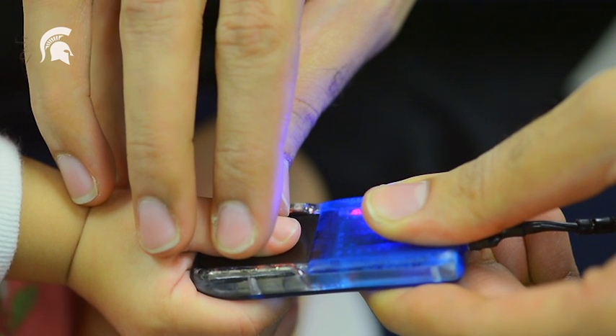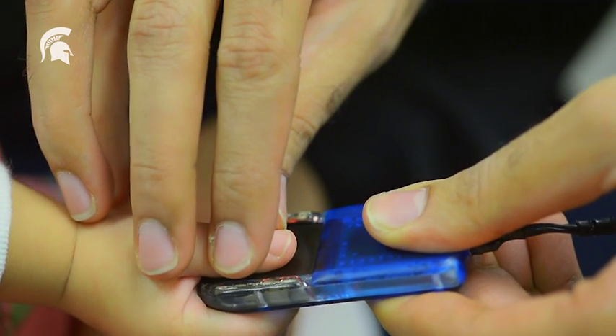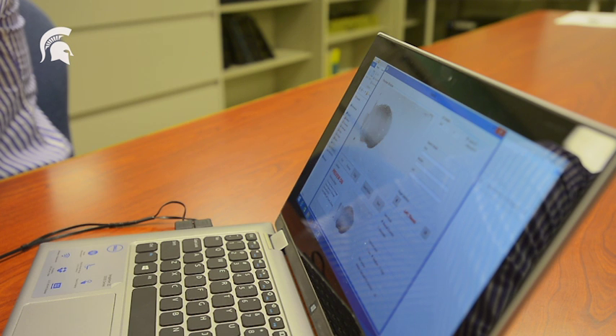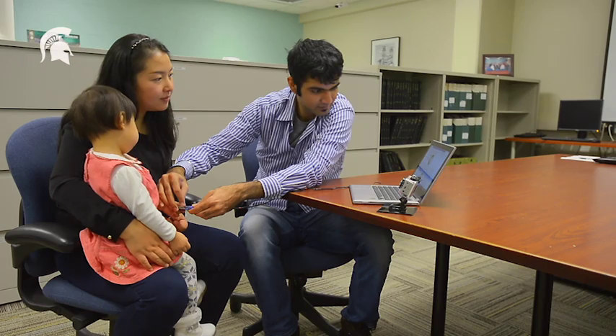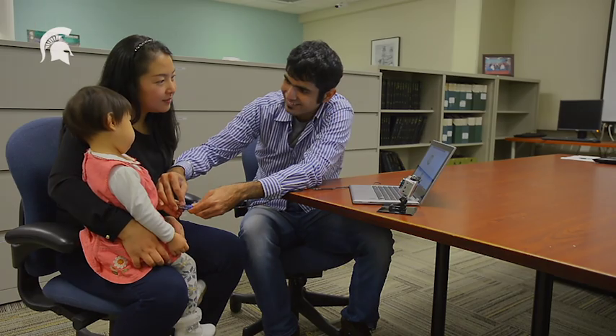This is something which has not been done so far. The general consensus still is that it's impossible to use fingerprints to identify infants. Therefore, we are trying to come up with a method to dispel this notion and to prove that indeed we can use fingerprints for identifying infants.